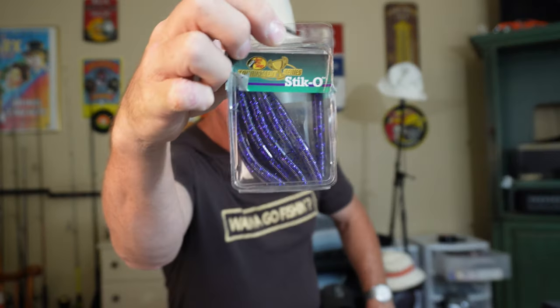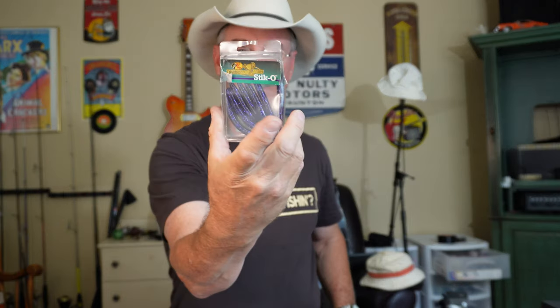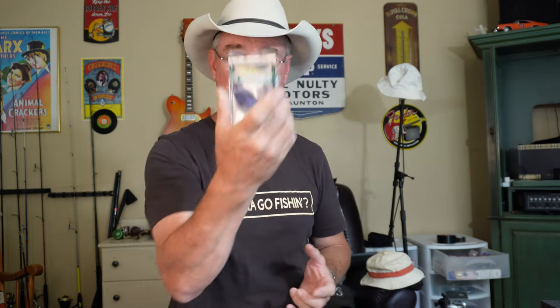A lot of times I go worm fishing, and what I mostly do is wacky rigging or a Texas rig setup. When I do worm fish, I like to use the Sticko — Bass Pro Shops Tournament Series Sticko. This is a three-inch one. I've found that on a lot of occasions the others are overkill, and I catch just as big a fish with the three-inch as I would with a six-inch.